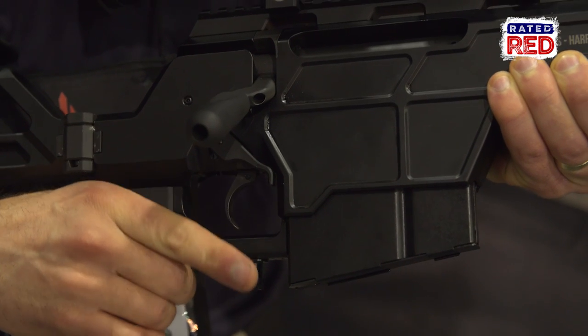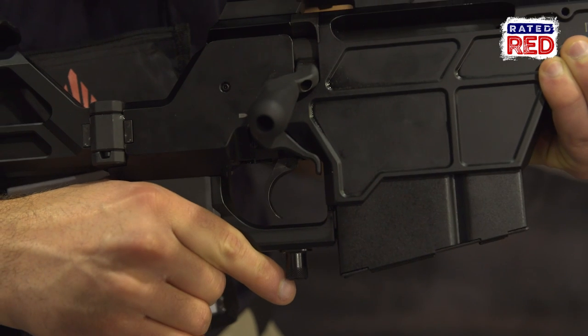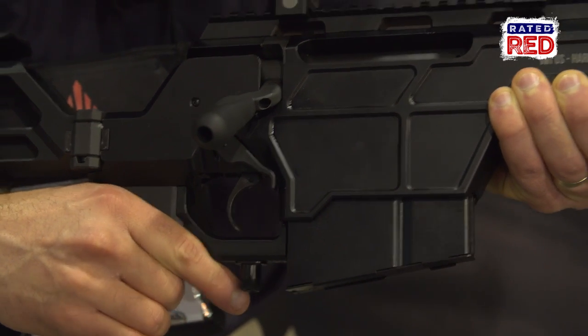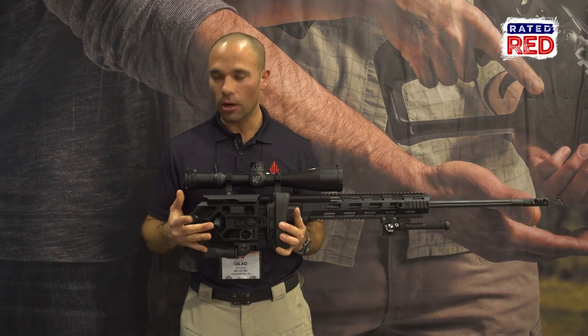On the trigger you have an ambidextrous safety. The safety functions without leaving the grip. It also features a fully adjustable buttstock that is foldable and locks on the bolt.